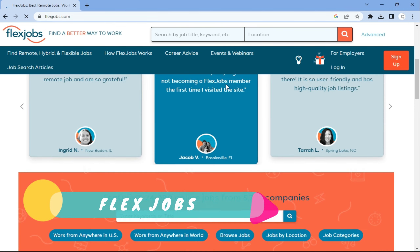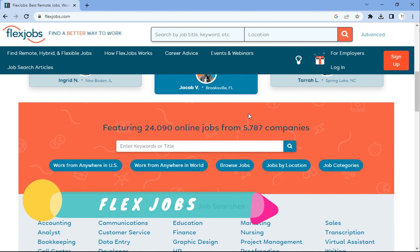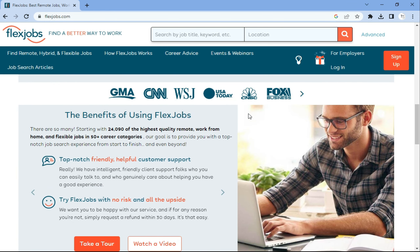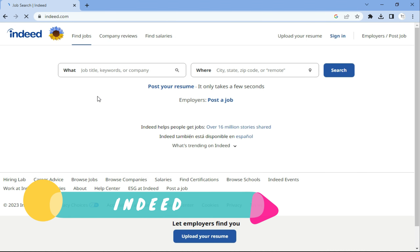Then there is Guru. Guru is another platform that connects freelancers with businesses and individuals looking for their services. It's a great place to find data entry jobs and other types of freelance work.